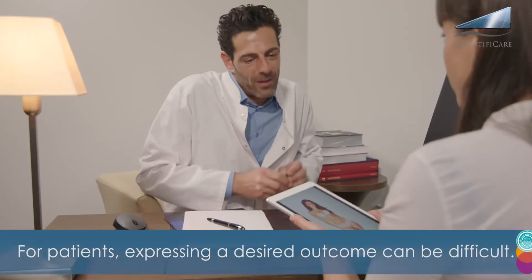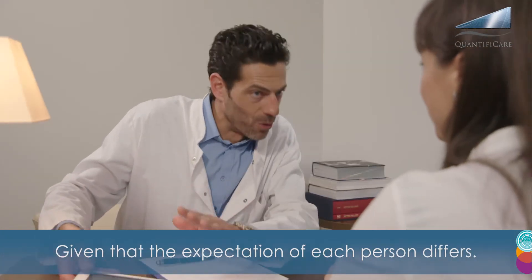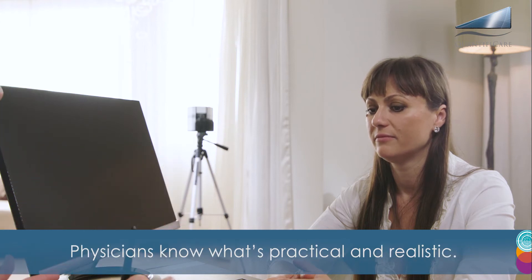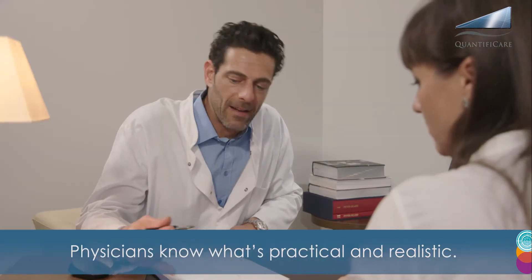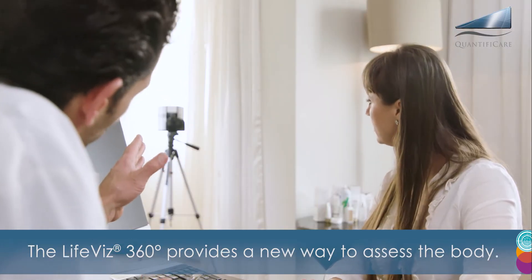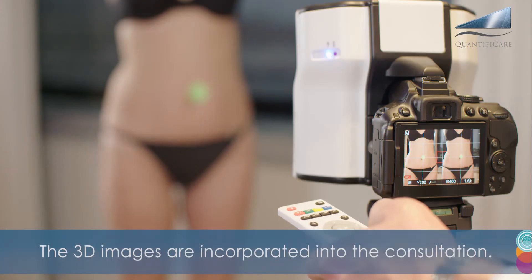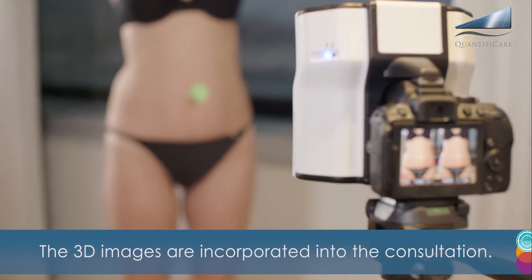For patients, expressing a desired outcome can be difficult. Given that the expectation of each person differs, physicians know what's practical and realistic. The LifeViz360 provides a new way to assess the body. The 3D images are incorporated into the consultation.